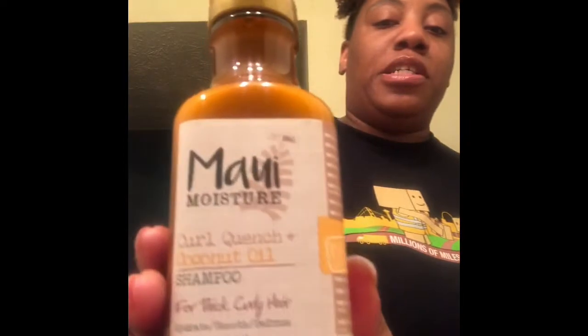I would repurchase this and I do recommend it. The smell is great, my head feels cleansed, and it has great slip. I was able to detangle with the shampoo in my head using just my fingers — I still went back with my comb, but I really didn't need to. So if you're looking for something that smells great, you can detangle with it, it has slip and cleans your head. It did not feel like it stripped my hair, so this is a good shampoo.